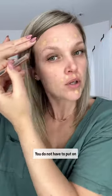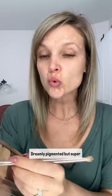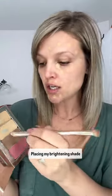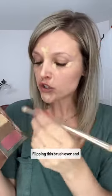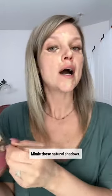You do not have to put on very much product. Extremely pigmented but super lightweight, so you're going to feel like you're hardly wearing anything. Placing my brightening shade on the inside and outside corner of my eyes and then down the center of my face, flipping this brush over and placing on my contour.